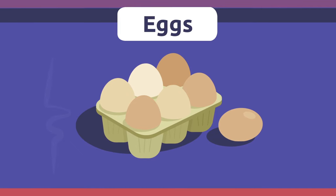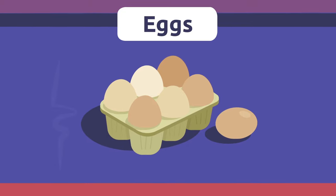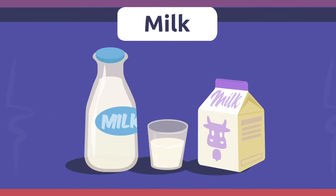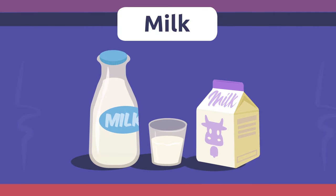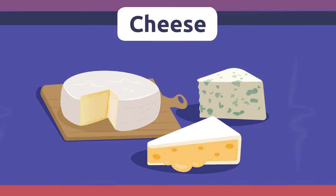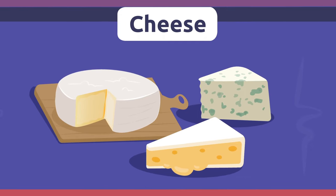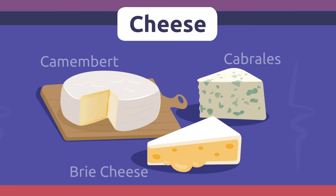Eggs. Eggs come from chickens and we eat them as food. They have a hard shell we shouldn't eat, but we can eat the yolk and the white inside of the egg. Oops, careful — you're about to crack it! Milk. Milk comes from animals like cows or sheep. Yum, I'm having a big glass of milk for breakfast. Cheese. Cheese is made from milk. There are many types of cheese like Camembert, Cabrales, or Brie. Yikes, what a smelly cheese!